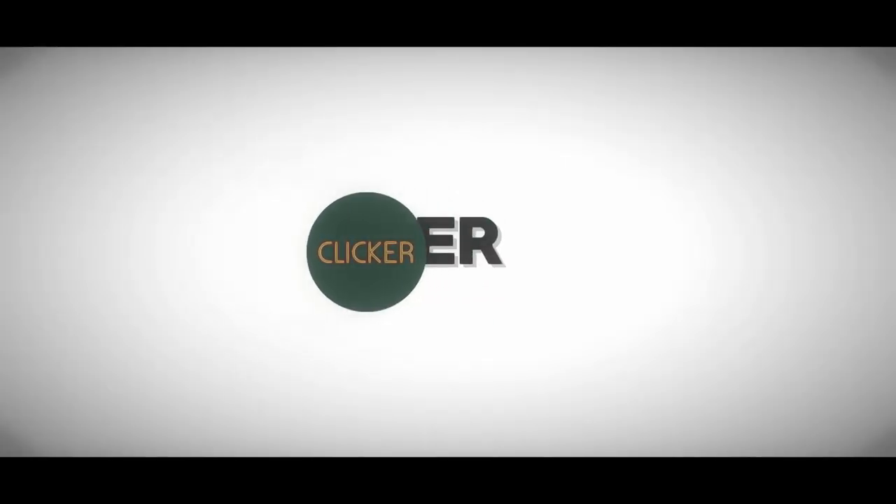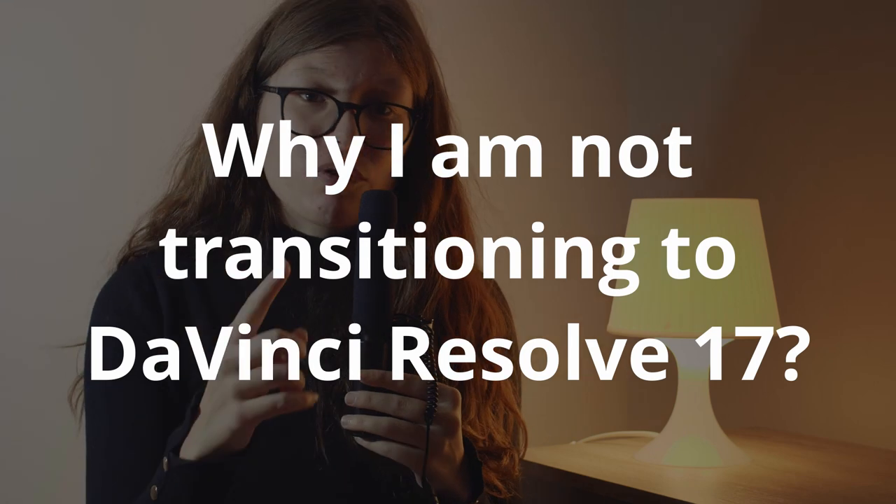My name is Nina and welcome to Clicker, which is a channel where we help fellow filmmakers and videographers deliver better content for social media platforms. Today I'm your host and I'll be talking about why I'm not transitioning to DaVinci Resolve version 17.